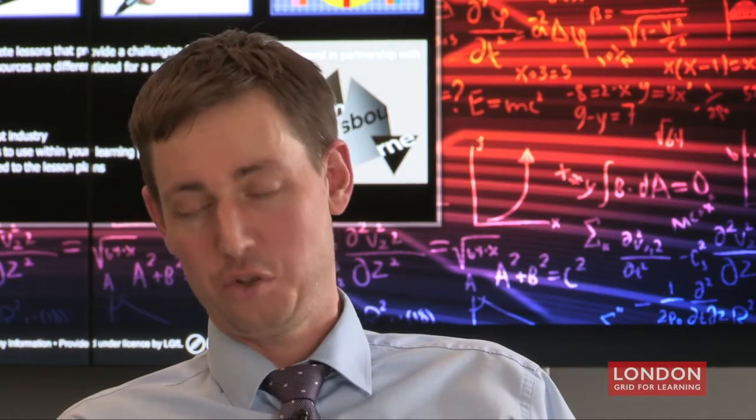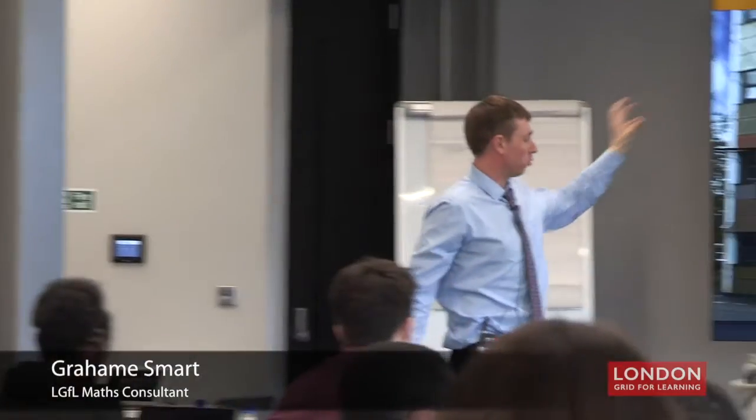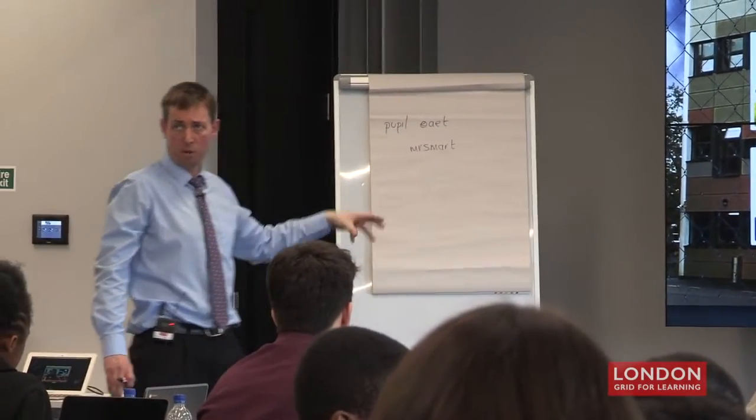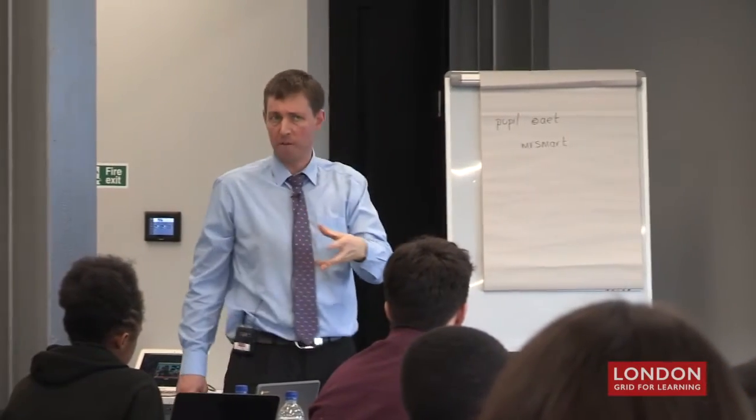Hi, I'm here at AET headquarters in Eversholt Street in Euston. It's the first day of the Maths Bootcamp. Maths Bootcamp was formed in collaboration with LGFL, AET, Google, and Edexcel.